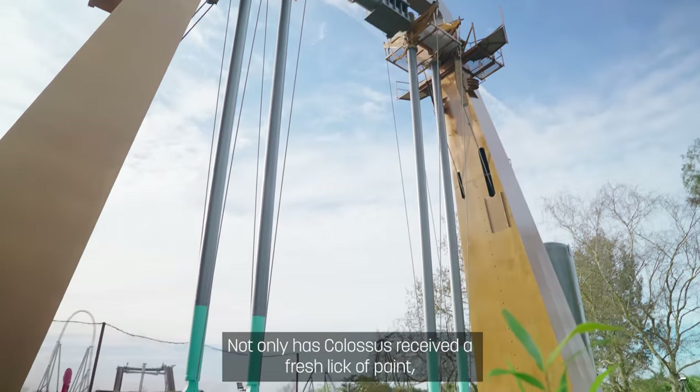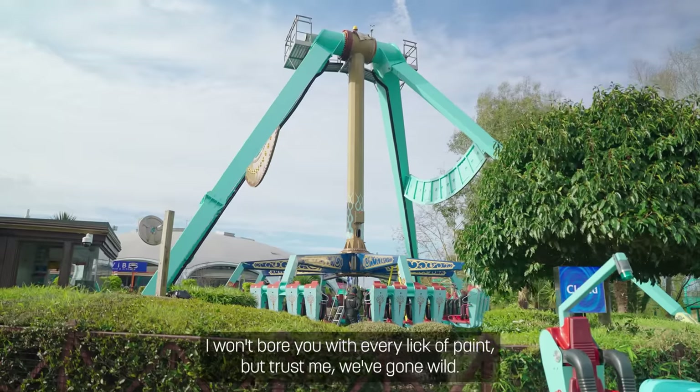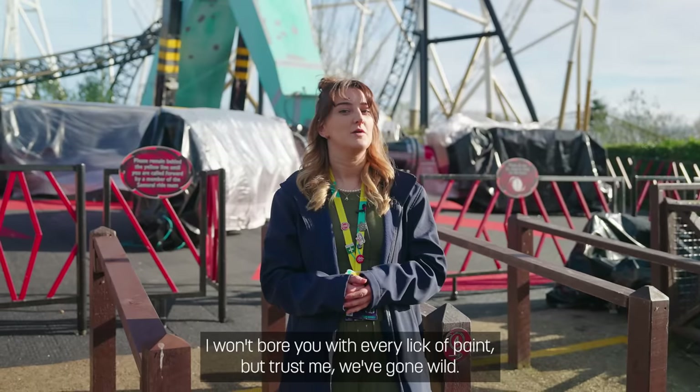Not only has Colossus received a fresh lick of paint, but we've also spread the love to Russian Vortex. I won't bore you with every lick of paint, but trust me, we've gone wild.